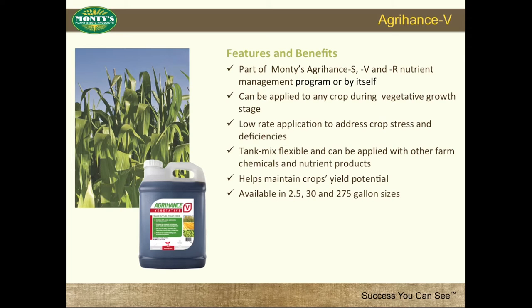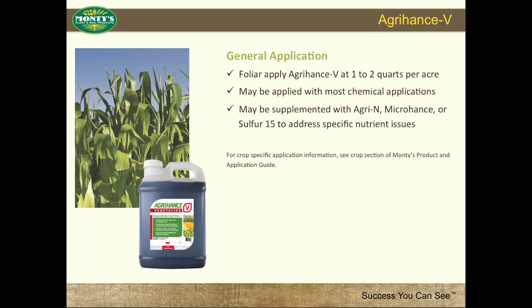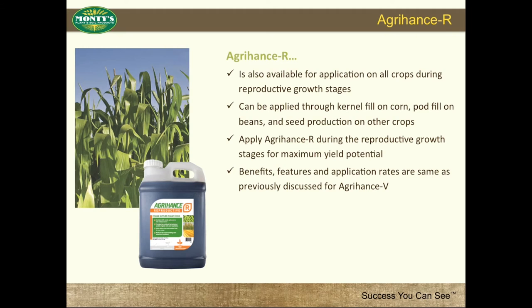Agra-Hance V general application: foliar apply at 1-2 quarts per acre. May be applied with most chemical applications. May be supplemented with Agra-N, Micro-Hance, or Sulfur-15 to address specific nutrient issues. For crop-specific application information, please see the crop section of Monty's Product and Application Guide. Agra-Hance R is also available for application on all crops during reproductive growth stages, through kernel fill on corn, pod fill on beans, and seed production on other crops. Apply Agra-Hance R during the reproductive growth stages for maximum yield potential. Benefits, features, and application rates are the same as previously discussed for Agra-Hance V.